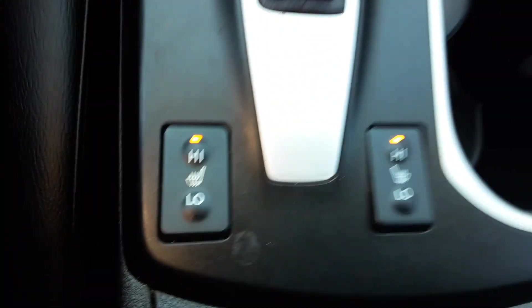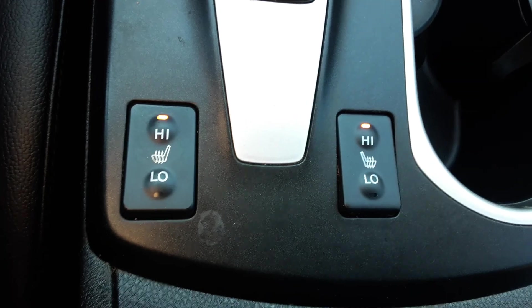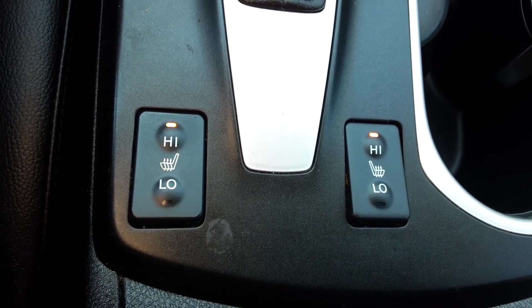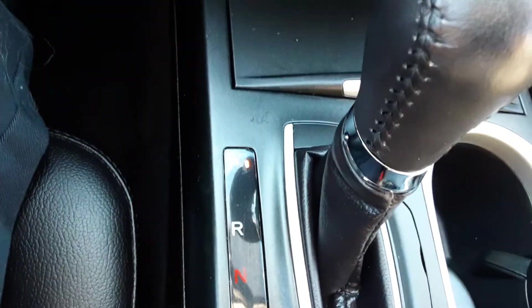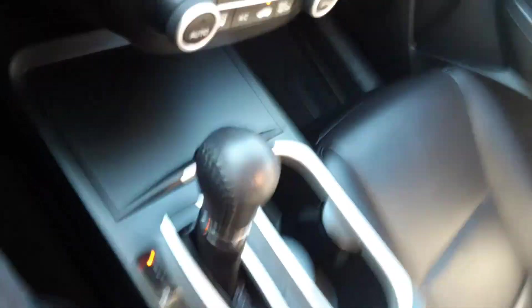Nice cup holders here. And this does have power heated seats — right now they're on high, but you can have a high, low, and off setting. Again, automatic transmission that you can shift manually if you so desire. Nice glove box, plenty of space in that. Full owner's manual. Got more storage — a whole ton of storage right here on the armrest, underneath the armrest.